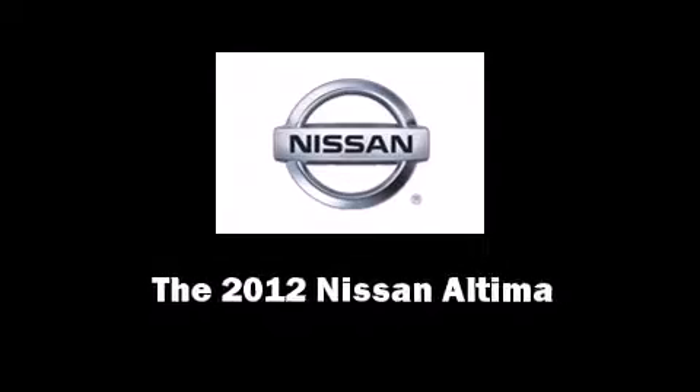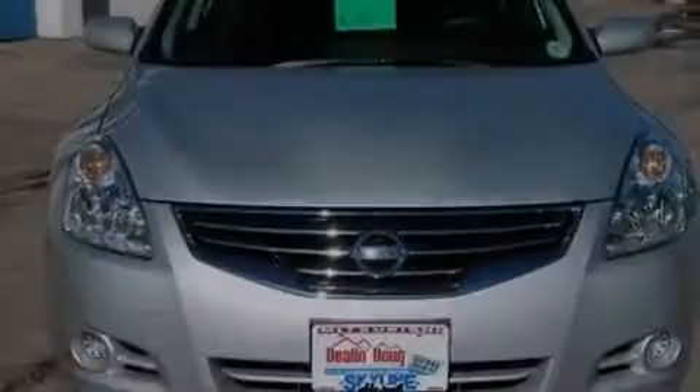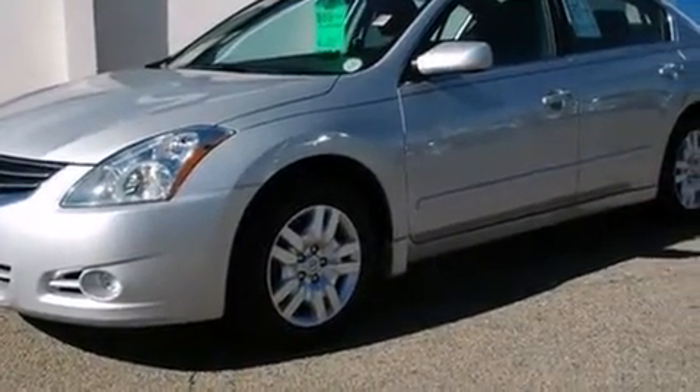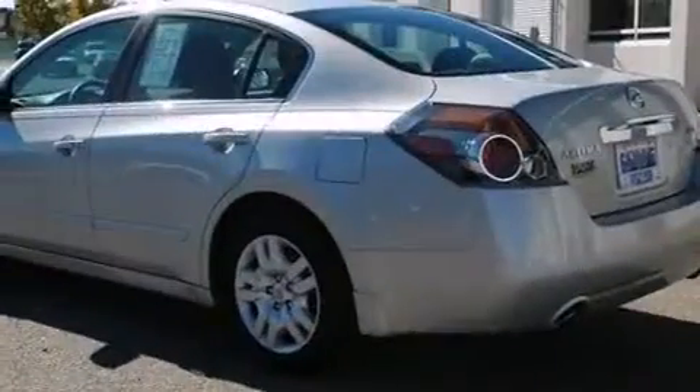Familiarize yourself with a 2012 Nissan Altima. With less than 20,000 miles on the odometer, this four-door sedan prioritizes comfort, safety, and convenience.